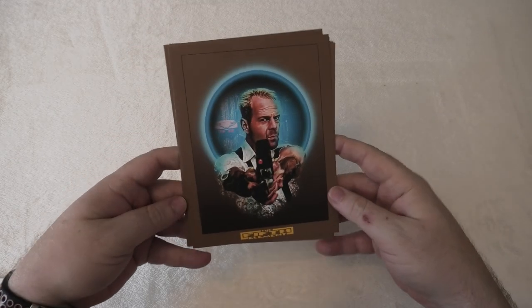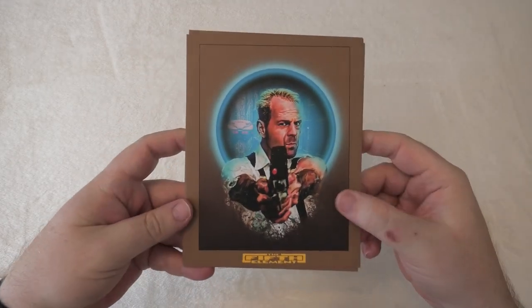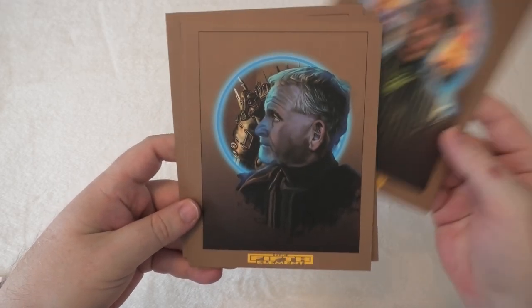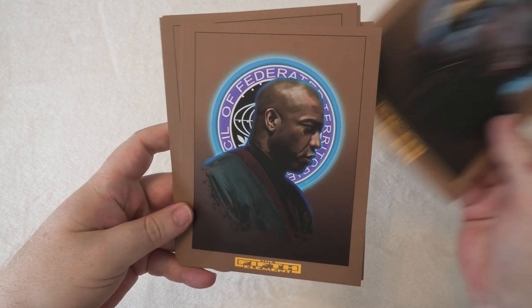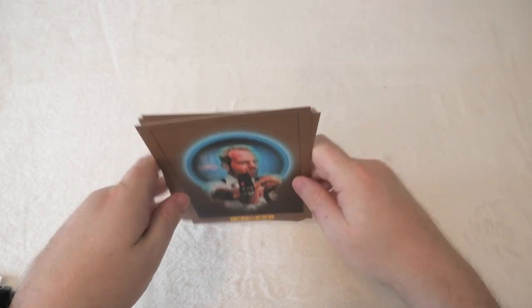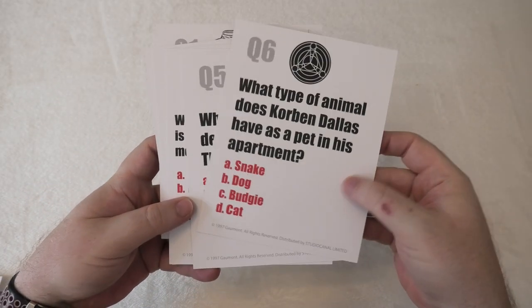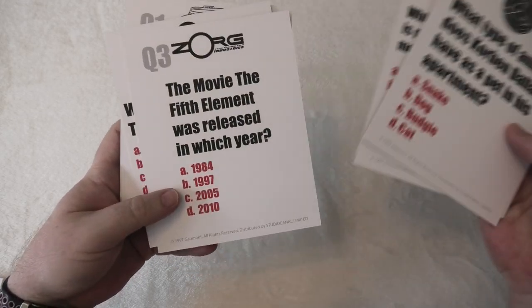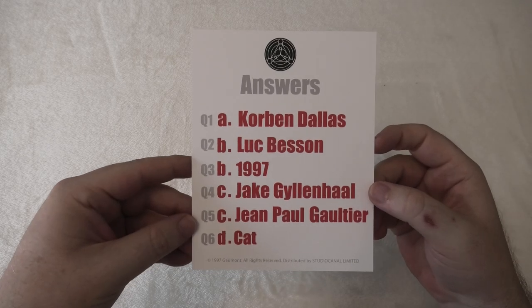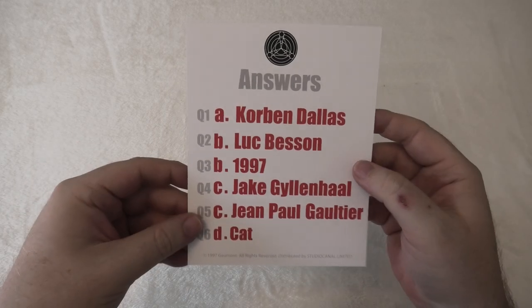Then we've got a few more — yeah, these also look like character cards. Quickly running through these: you've got Bruce Willis again, Milla Jovovich, Gary Oldman, and I think that's Ian Holm. As I may have seen in another unboxing, they do ask questions on the backs of them. Not only that, you also get the answers on a postcard here — and there's nothing on the back. I think they've done something similar before with the Rambo release.